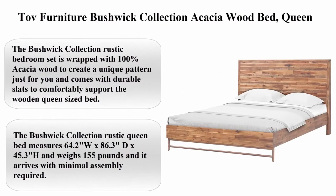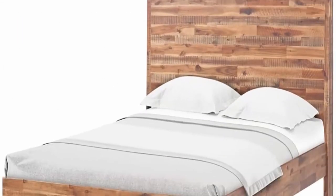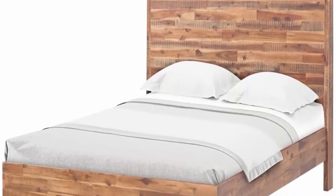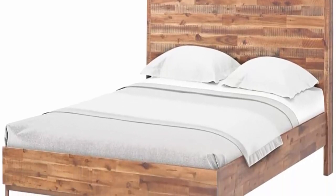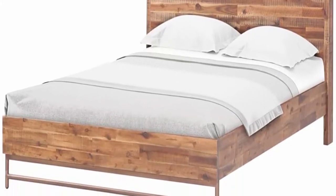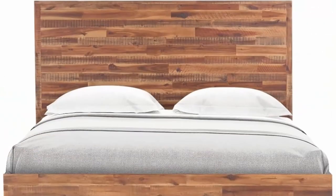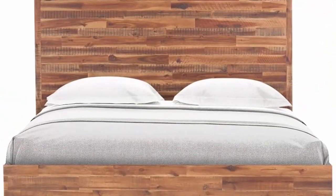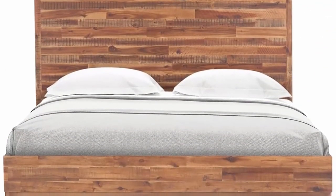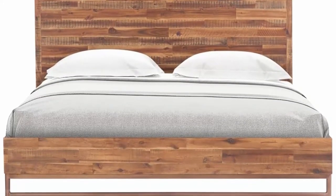Top 4: Top Furniture Bushwick Collection Acacia Wood Bed, Queen size. Material: Wood. Color: Brown. Brand: Top Furniture. The Bushwick Collection rustic bedroom set is wrapped with 100% Acacia wood to create a unique pattern just for you, and comes with durable slats to comfortably support the wooden queen sized bed.